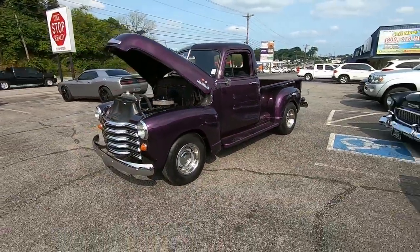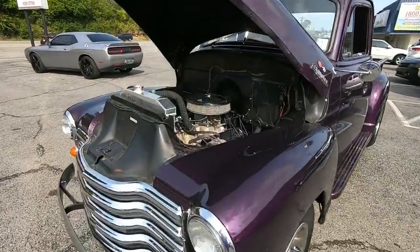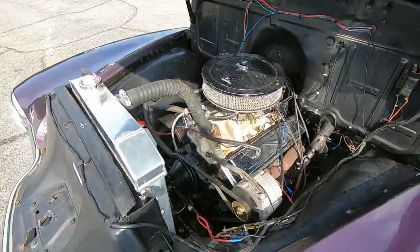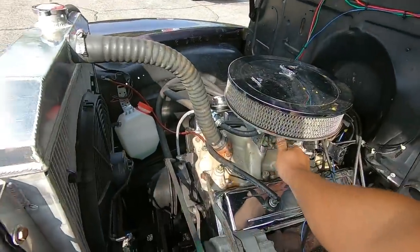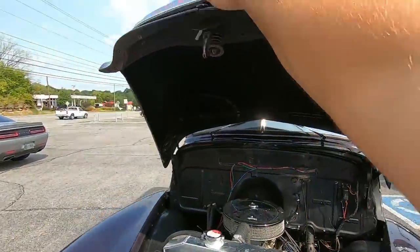Definitely hit that subscribe button on both of my channels. If you like the music, top right hand corner — I produced all of that. This one here has a small block 350 under the hood with power steering and an aluminum radiator. Let's go ahead and shut this hood down.